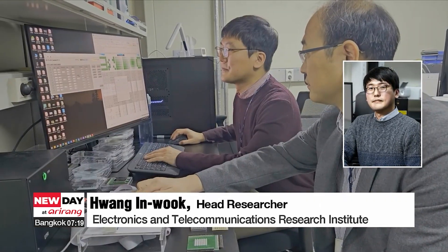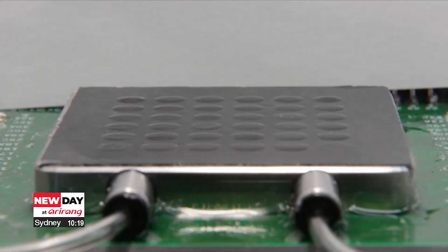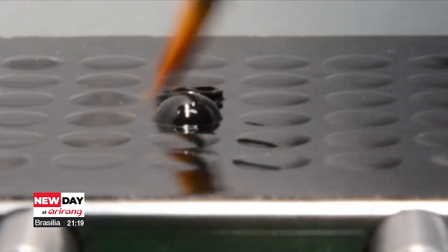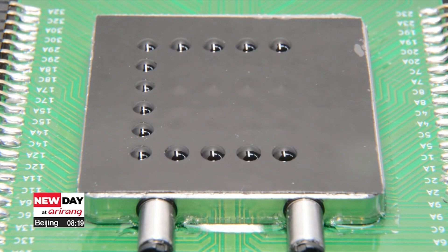Our goal is to increase the number of tactile points to five thousand for the expression of high-resolution graphics. This research was featured in the international academic journal Nature Communications, and the research team added that this technology could not only be applied to electronic devices that help the visually impaired, but could also add touch to the metaverse.